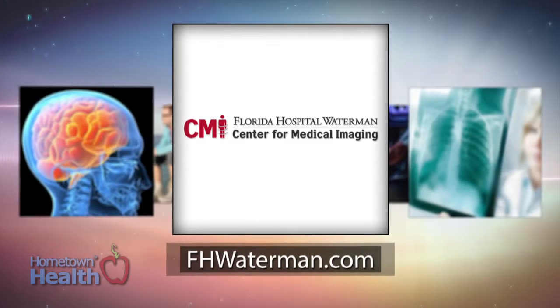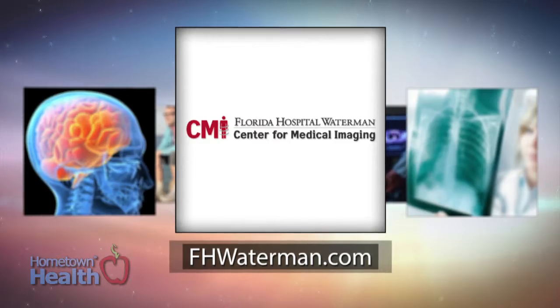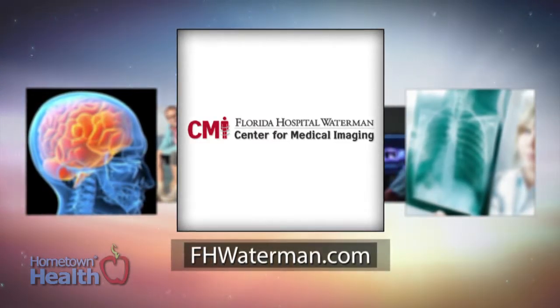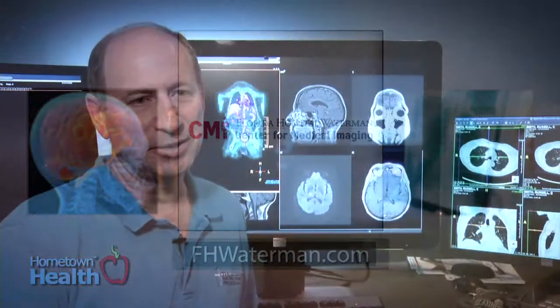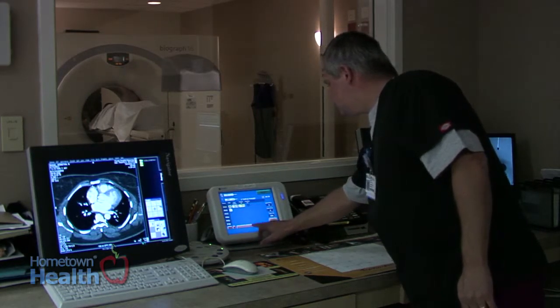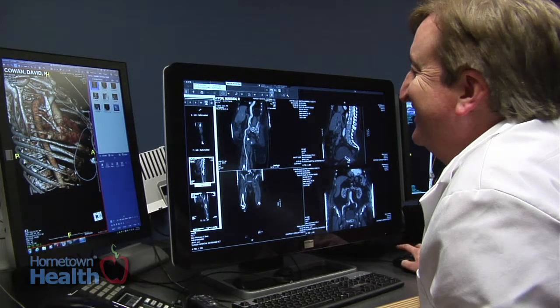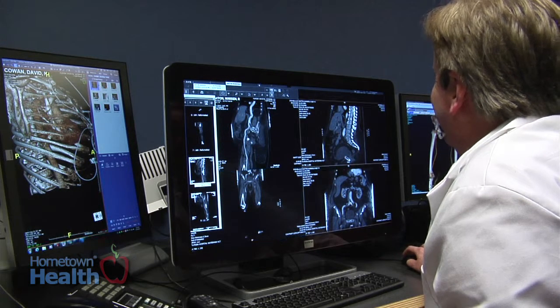For patients seeking diagnostic help or treatment for heart related concerns, Florida Hospital Waterman turns to its team of board certified interventional radiologists at the Center for Medical Imaging. Diagnostic imaging or radiology is very important — it is actually the centerpiece of all of the medical care performed at Florida Hospital Waterman, which is why our department is right in the middle of the entire hospital. Almost every patient that comes into the hospital touches radiology.